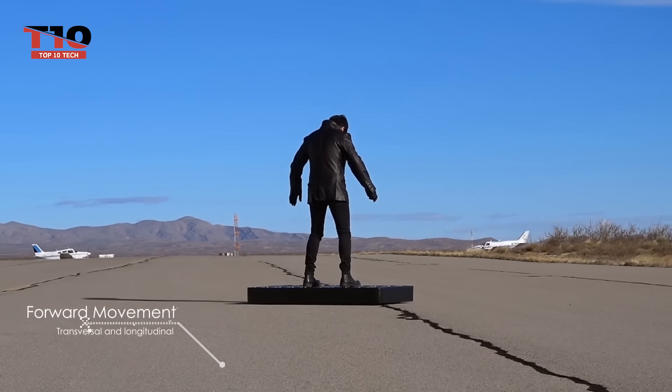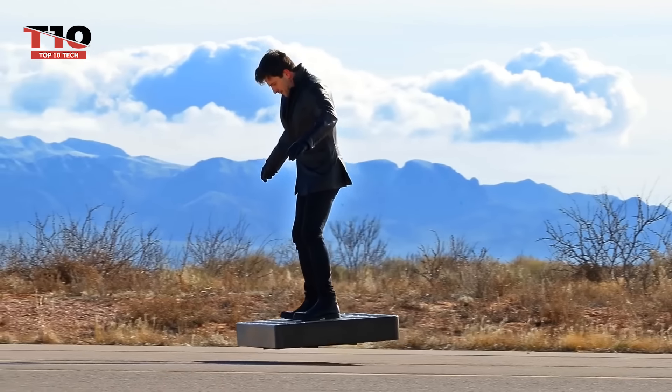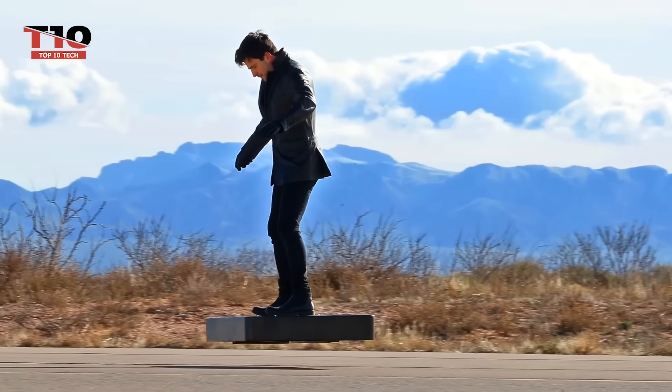You can go in any direction and accelerate to up to 20 kilometers per hour. The ArcaBoard, like the bicycle, car, and airplane, is a significant advancement in motion technology.